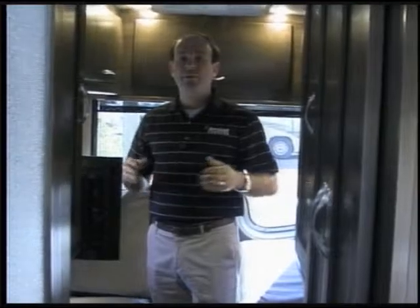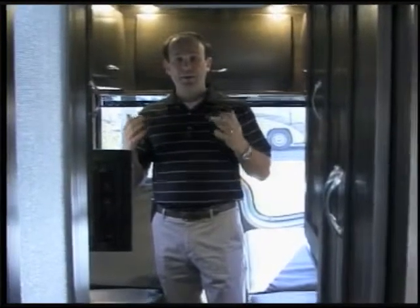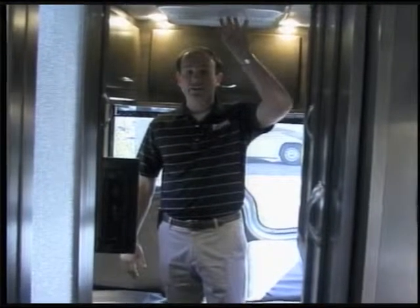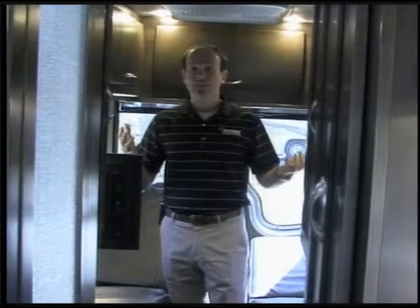If you're driving a long trip across country, which a lot of people use these for, you're going to spend a lot of time behind the wheel. You want to hop back here, take a nap, turn a generator on, run your rooftop air conditioner, use the restroom, take a shower. You can do all of that without stepping out of this vehicle.